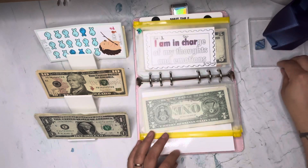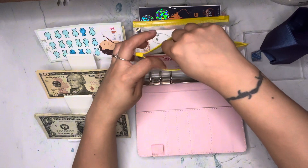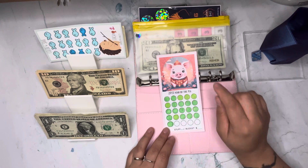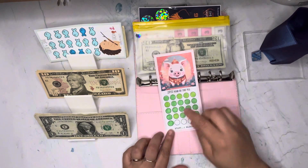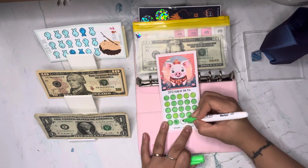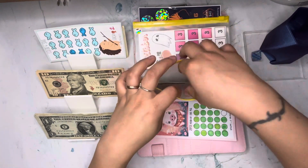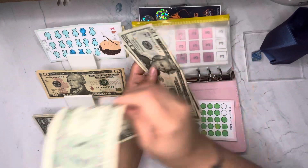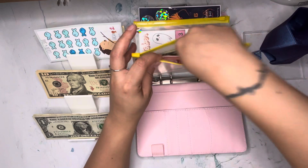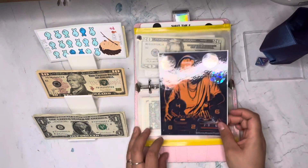We rolled a one, so we're going to the front. This was a freebie from Candy over at Stuff and Budget — she has an Etsy and a YouTube channel. This is '2031 Year of the Pig' and each circle is a dollar, so I'm going to color two. That is two bucks — let's go ahead and put that in.